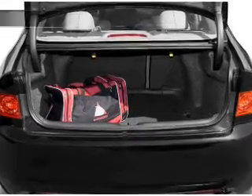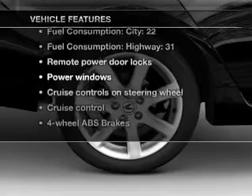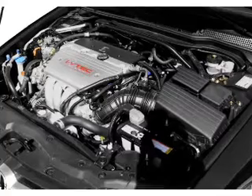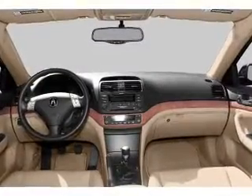Let the sunshine in with a sunroof. And with these notable features, you won't want to miss out on the opportunity to own this amazing ride: air conditioning, power door locks, power windows, power steering, cruise control, power mirrors, an alarm system, an AM-FM stereo with a CD player.